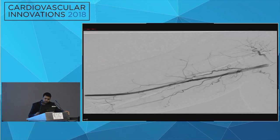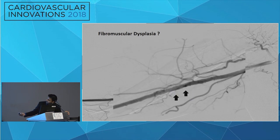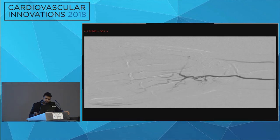Proceeding further with the angiogram, you can notice some irregularity in the mid and distal aspect of the brachial artery. Looking more closely and magnifying it, you can see this irregular beaded-like appearance over the brachial artery — something we recognize as fibromuscular dysplasia, or very likely fibromuscular dysplasia. This became another potential differential diagnosis.